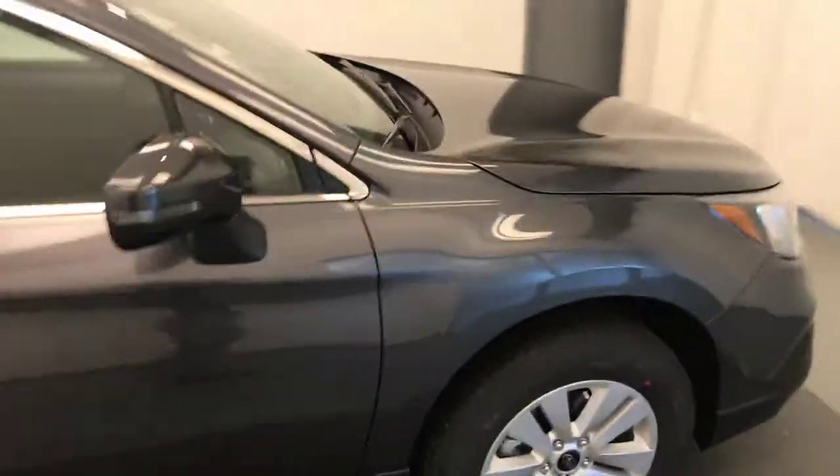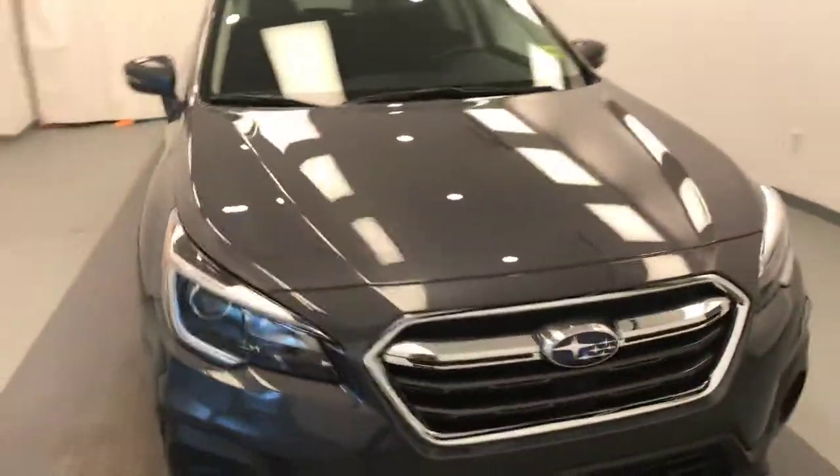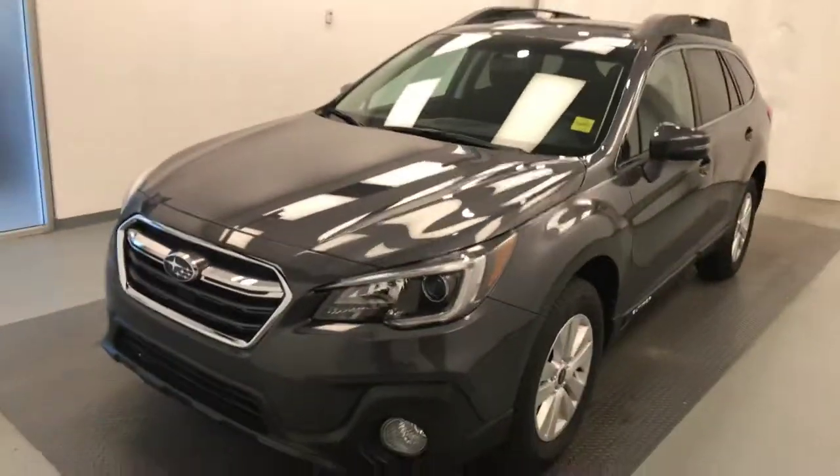Once again, this is stock number 195436 on a 2018 Subaru Outback, and our exterior color is magnetite grey.